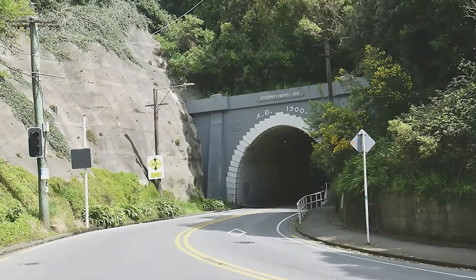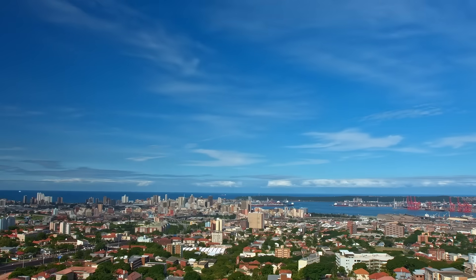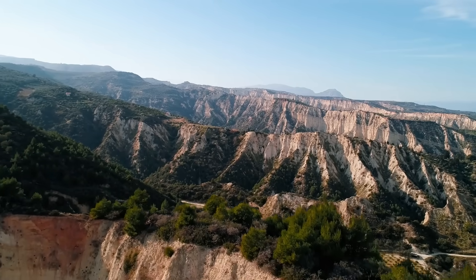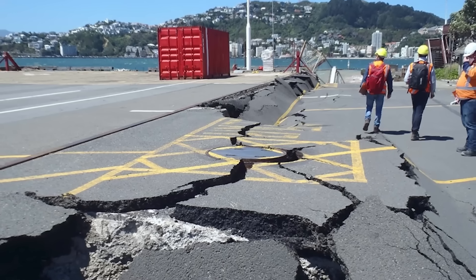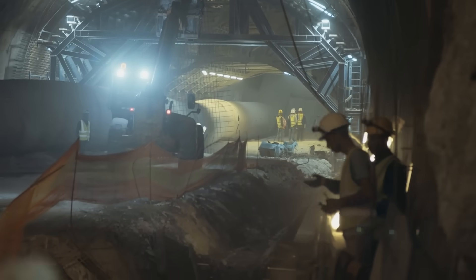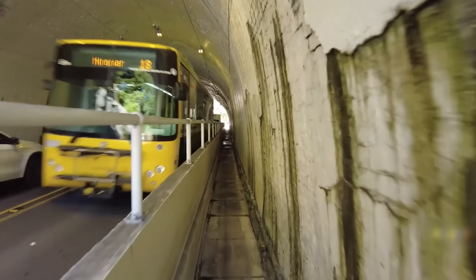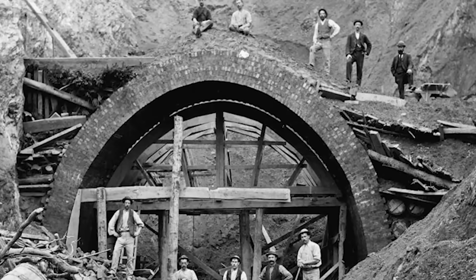But to build either of these tunnels, engineers first have to solve the problem that nearly defeated the original builders – the ground itself. Wellington is one of the most seismically active cities in the world. It is crisscrossed by active fault lines, and the nearby Wellington Fault is capable of generating a massive magnitude 7.5 earthquake. For engineers, an earthquake isn't a possibility – it's a certainty that the design must withstand. Seismic assessments of Wellington's other old tunnels have shown that the main tubes are surprisingly resilient. The real weak points are the entrances, called portals, and the steep, unstable slopes around them – the very places that collapsed during the original construction in the 1890s.